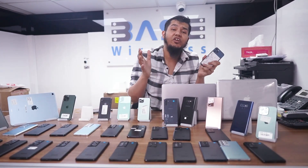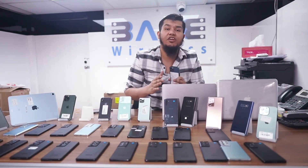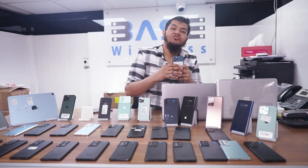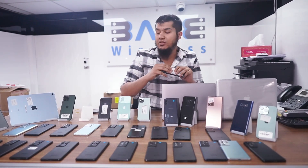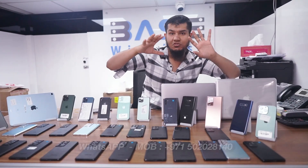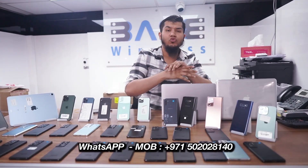iPhone 12 Pro, 128 GB price is only 2,350 Dirhams. iPhone 12 Pro Max, 256 GB price is only 3,100 Dirhams. Battery health is 85, 87, or 89 percent. Our WhatsApp is +971502028140.